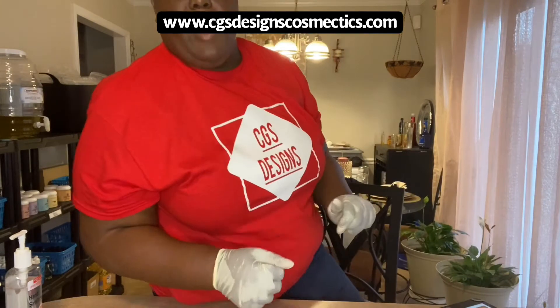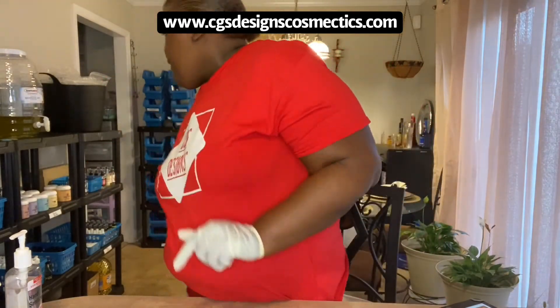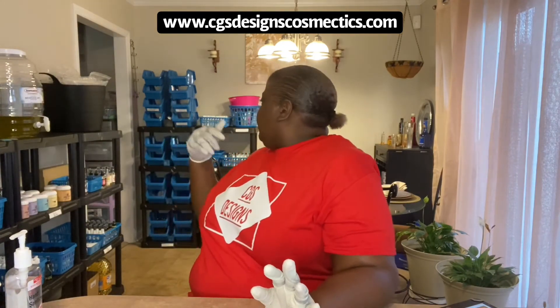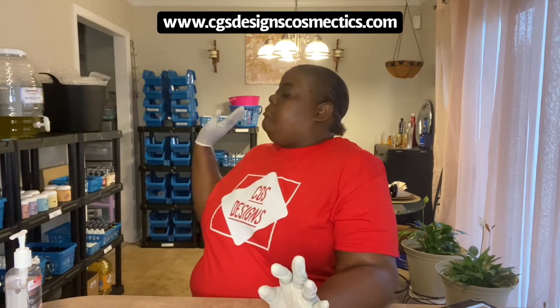So as you guys know, I do resin. I do resin trays and all types of other products — body mist sprays, body butters, lotion, lip gloss, lightening products for your face, shimmers, body oils. Body oils are really used for when you get out of the shower to go ahead and oil down your body. The body oils smell so good — I have tea tree oil and some other good stuff in there for your body.